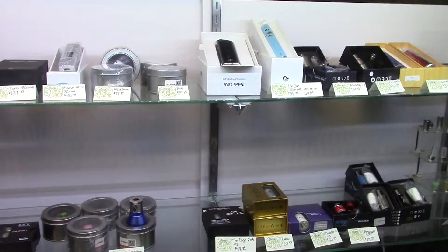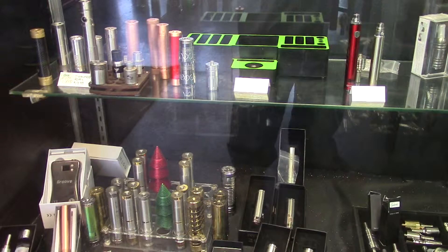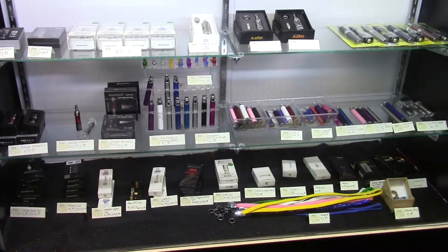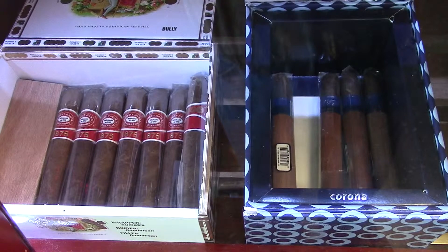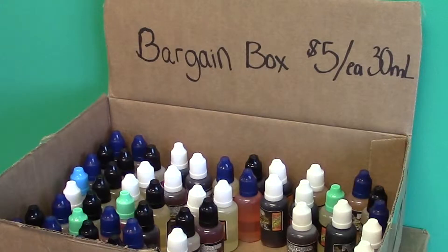Emeril Smoke Shop carries various types of e-cigarettes and accessories, including e-cigs, e-juice, mods, and batteries. Emeril also carries a nice selection of pipes and premium cigars. Most of their products are made in the USA, and many in Tennessee.